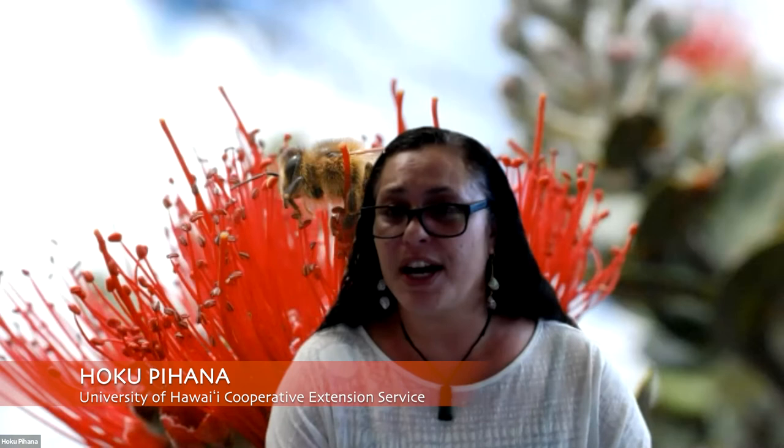JB Friday is the Extension Forestry at UH Manoa CTAHR. He has been in his position for over 22 years, working in agroforestry, coral forestry, and for the past six years, a large part of his job has been focusing on rapid ohia death. Today JB will be sharing what they've learned about rapid ohia and protecting our ohia forest.